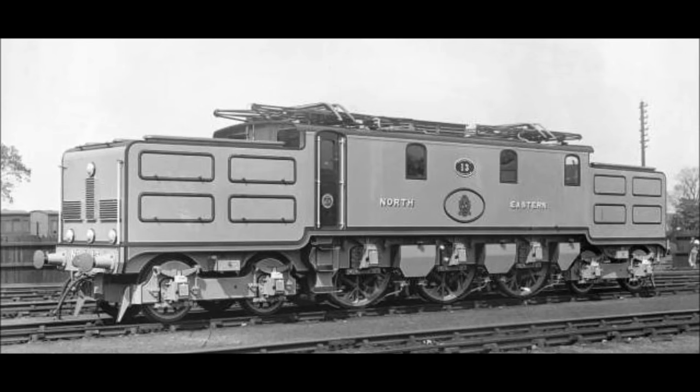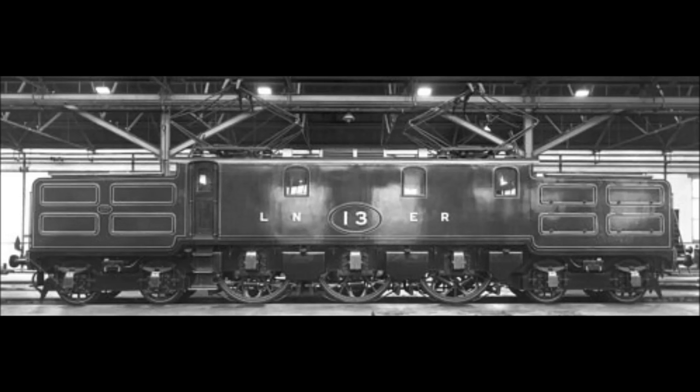Now we have the only electric locomotive on our list: the North Eastern Railway 2CO2 Class EE1, number 13. Around the turn of the 20th century, the North Eastern Railway had already started to electrify certain goods and suburban lines around the Newcastle, Darlington, and Shields areas. Spurred on by the success of that freight electrification, a scheme was hatched to electrify their entire main line from York through to Newcastle, with the possibility of extending to Edinburgh. Work started around 1912 and planning was well advanced when it was shelved due to the outbreak of World War I.